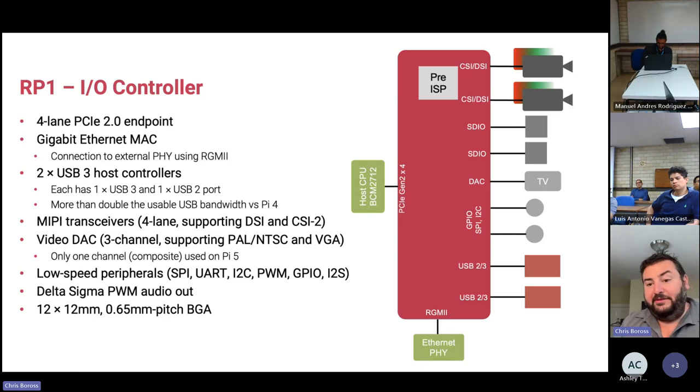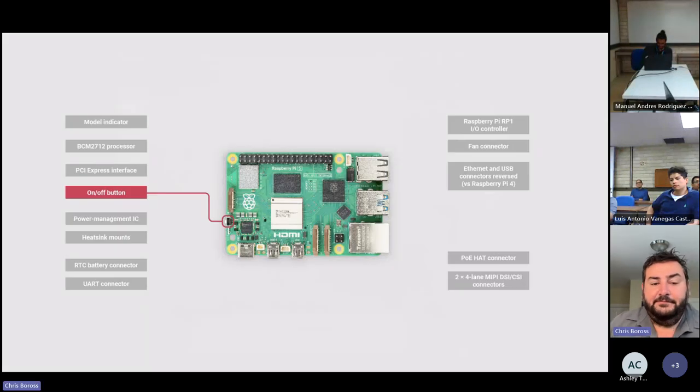The whole thing is in a 12x12mm, 0.65 pitch package — you can see it on the board there. It's been developed in-house as a 40nm part, fabricated at TSMC.